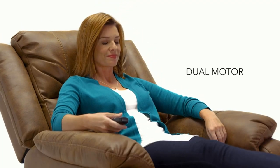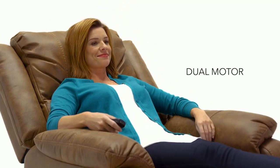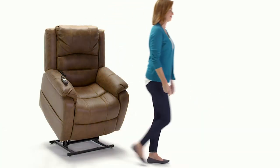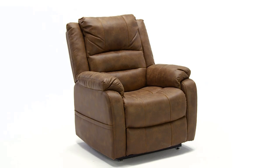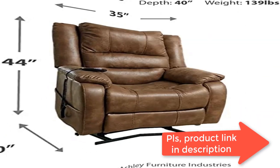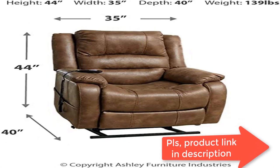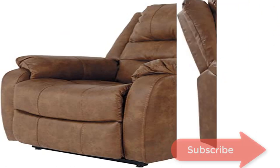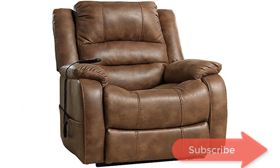Smooth brown upholstery looks like leather but is actually thick poly fiber with a cozy feel-good touch. Designed for comfort with a high back, thick cushions, and sturdy corner-blocked frame with metal reinforced seat. Power movement with 110V: from fully reclined to completely lifted takes one minute; from recline to upright takes 14.5 seconds. Ideal for seniors.